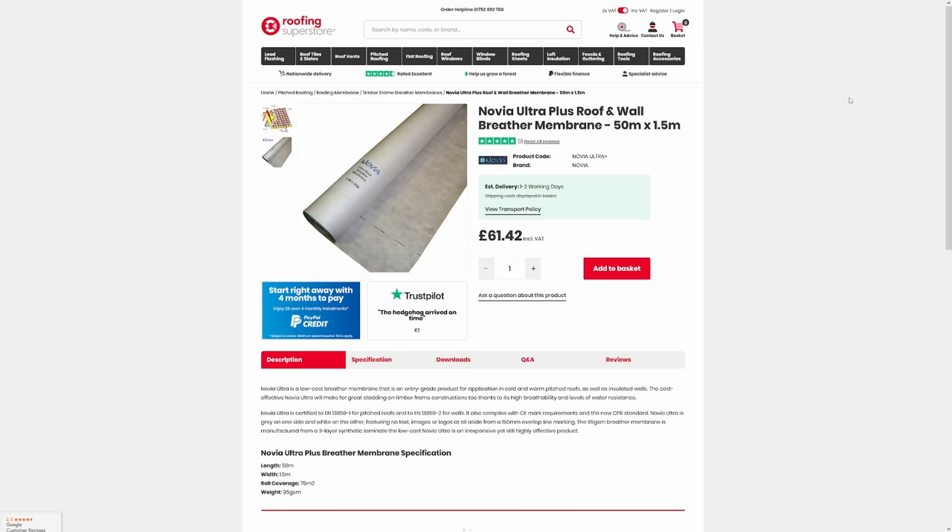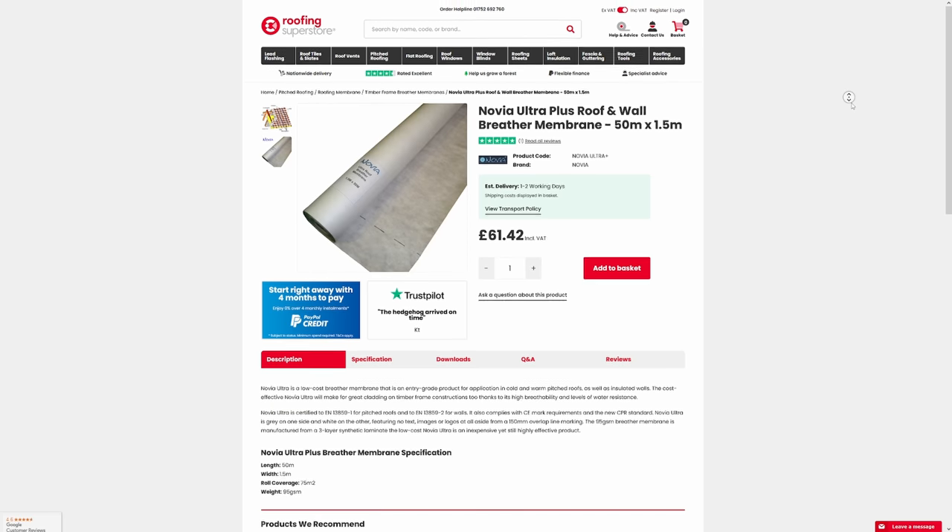Tyvek is more expensive at £95 per roll, but it has UV protection, which is handy if I don't manage to get the tiles on straight away after re-felting. I needed 100 meters, so that's two rolls. The guy at Roofing Superstar also suggested the Novia Ultra Plus, which is £30 cheaper per roll and comes in a wider 1.5-meter roll — so if budget is tight, that's worth considering.